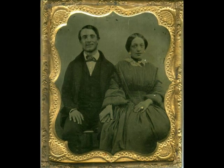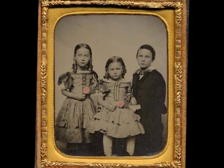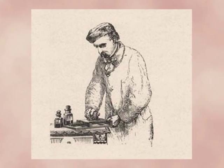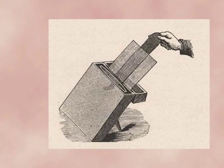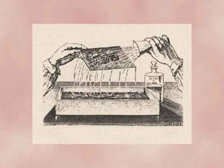Ambrotypes were made on glass plates and had a very short existence, only until 1865. The image is a low-exposure negative and, when presented against a black background, appears to be a positive image. The image is formed on a wet collodion emulsion — a solution of cotton, nitric and sulfuric acid dissolved in ether, covered with silver to make it more sensitive.